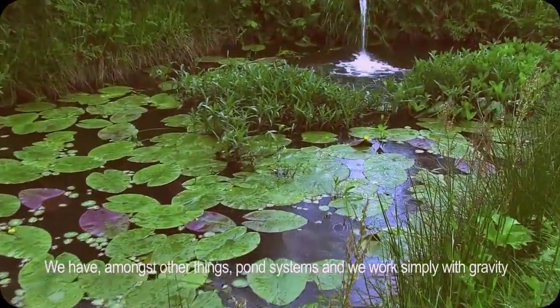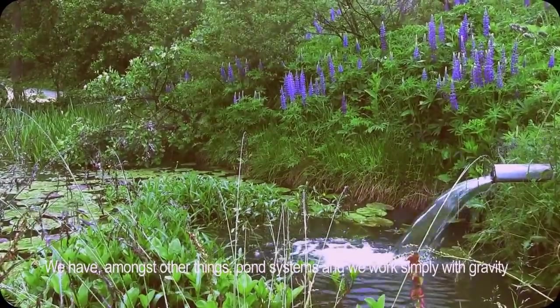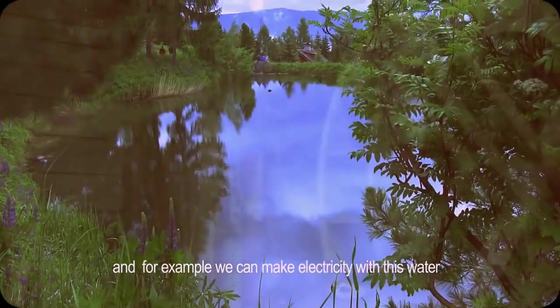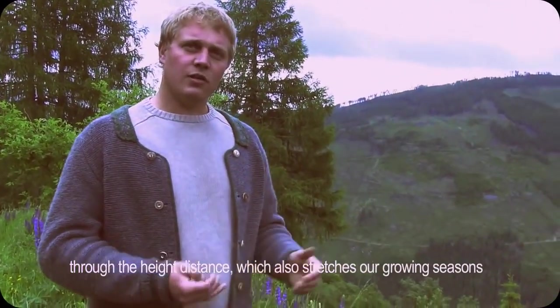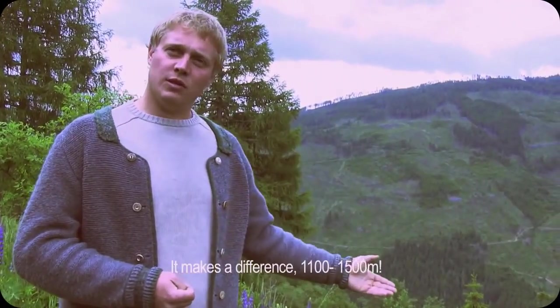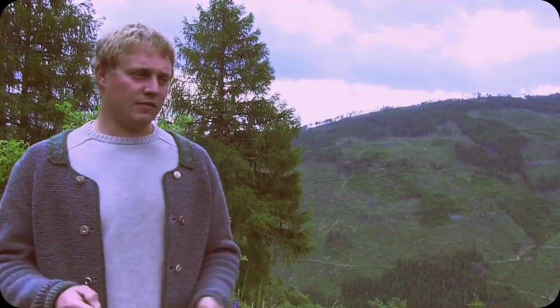For instance, we have pond systems, as we've already seen, where we can simply work with gravity. Similarly, we can even generate electricity from the water using this elevation difference. And we also use the elevation difference to extend our harvest times somewhat — it makes a difference whether we work at 1,100 meters or at 1,500 meters, and that gives us some extra time.